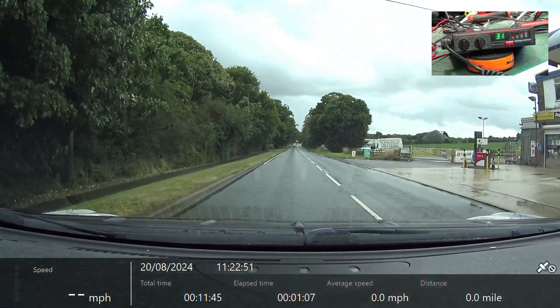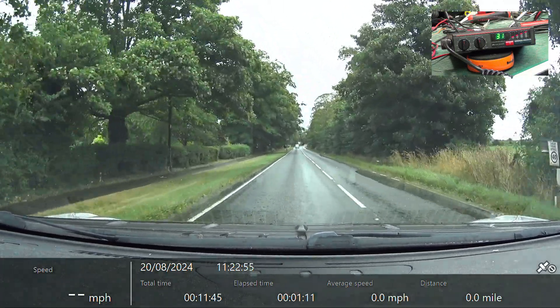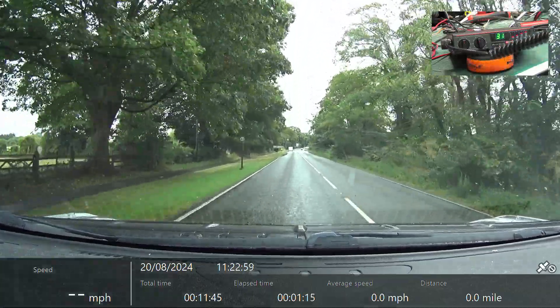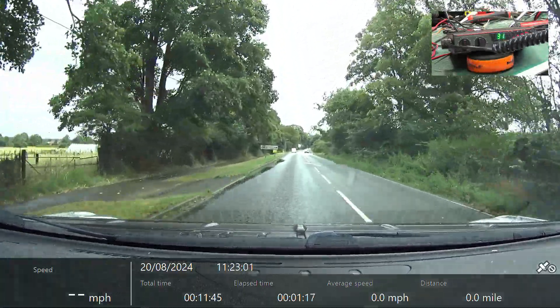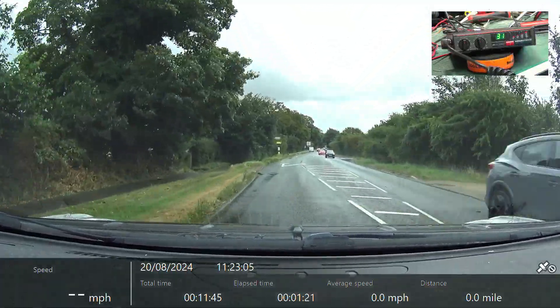We are now passing Ancaster service station on 144.9 and 149.9. Roger — that's one of the advantages of occasionally doing this during the day. We've got Ancaster petrol station in front of us. Roger.